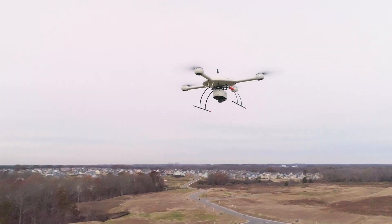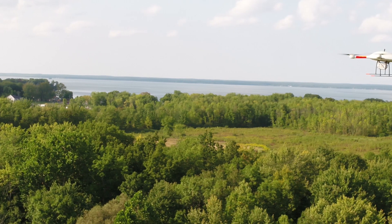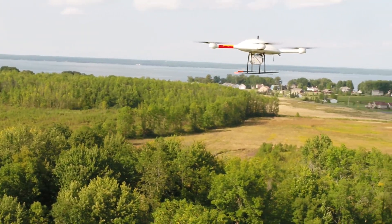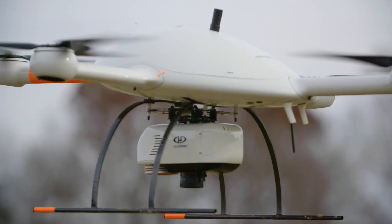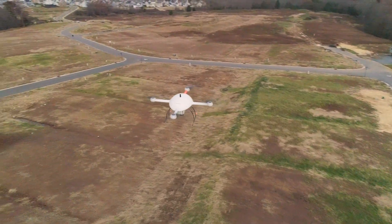With the MD LIDAR 3000, we can actually topo about four acres in about 18 minutes, which would take a two-man survey crew about a full day to do generally. We end up gathering more data with less time and a smaller crew, ultimately saving money.